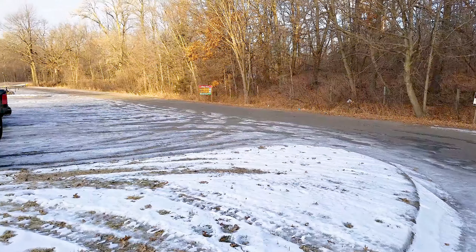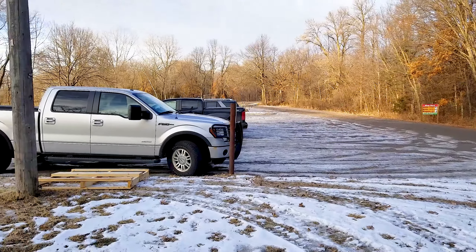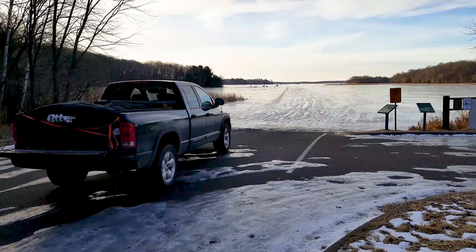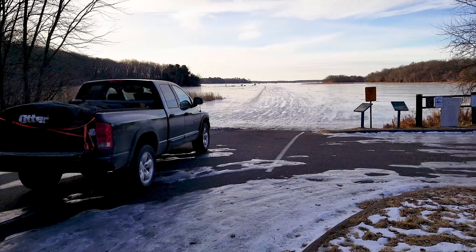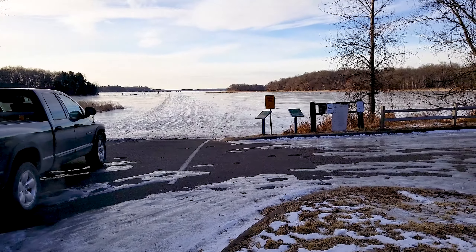We're up on the north end here. It's got a nice little landing. We've got a nice big turnaround here. Plenty of spots to park. There's the actual landing. The lake is glare ice today — we haven't had much for snow.